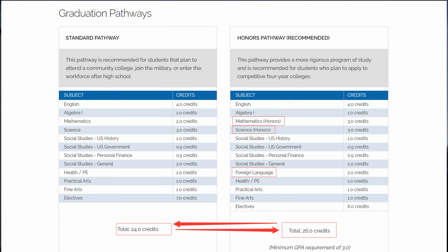Let me tell you some of the differences between the two paths. The honors pathway has honors courses for math and science. It also requires 26 credits to graduate, and the standard path requires 24 credits. Finally, the honors pathway has the additional foreign language subject as an additional requirement.